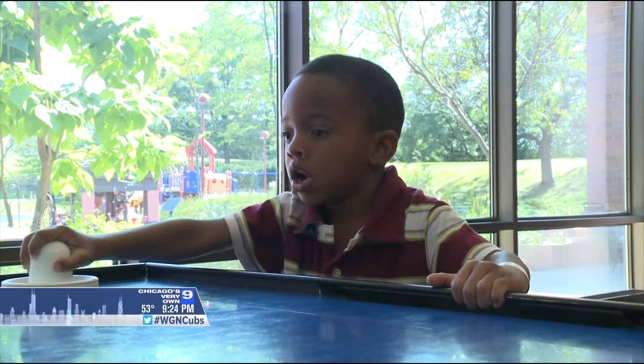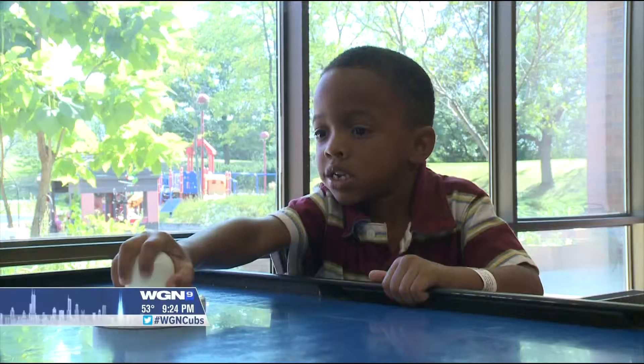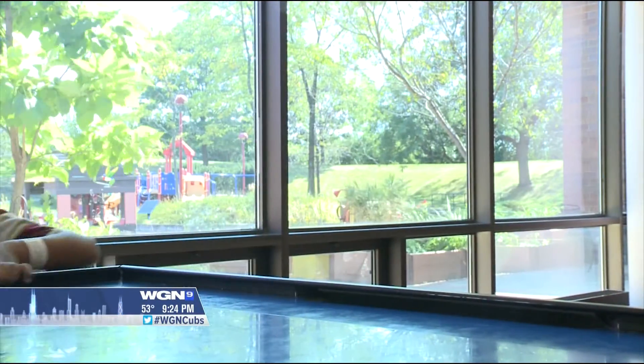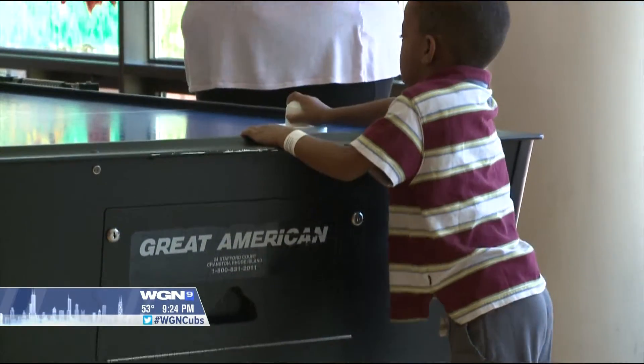And for one little boy, a result off the growth charts. He is the smallest in his class, only in body. In personality, maybe the biggest. Five-year-old Miles Harima is like any other typical kindergartner, full of energy. And now that a severe curve in his spine has been straightened, he is growing.